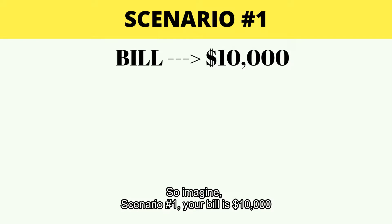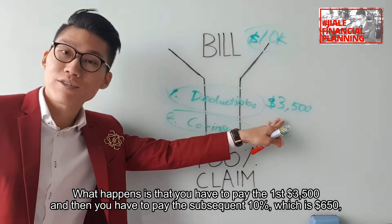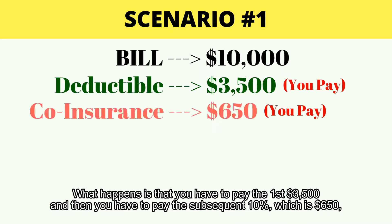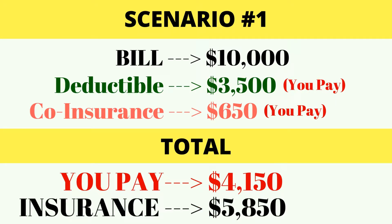Scenario number one: your bill is $10,000. What happens is that you have to pay the first $3,005, and then you have to pay the subsequent 10%, which is $650. So in total, what you pay is $4,150, and the insurance company will pay the remaining $5,850.